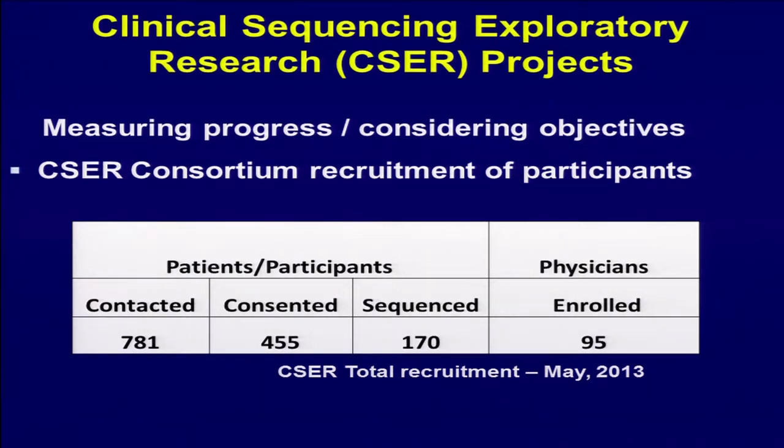Just to give you a little update — these projects are now a little over a year into their grants. Across all six awards, 455 people have been consented as patient participants. 170 have been sequenced as of last month, and results are beginning to go back to participants. Physicians are very important participants in these studies — we're studying physician preferences, patient preferences, really studying in an empirical manner the interactions and preferences that occur as we return sequencing results.